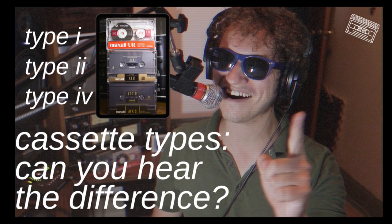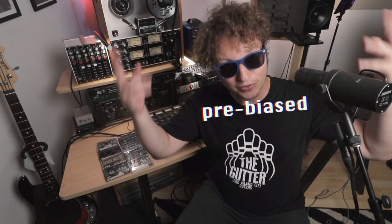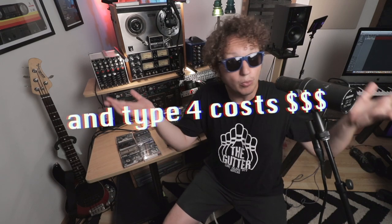A while back I did a cheeky video where I tested Maxell Type 1, Type 2, and Type 4, and asked if you could hear the difference. This was an artistic experiment because, as you know if you're watching this, the Porta Studio machines are pre-biased for Type 2 cassettes. So by putting in a Type 1 cassette you're going to get a duller sound, and by putting in a Type 4 cassette you're not going to live up to its potential standards. But we're artists — we're painters, we're painting with sound. If you haven't seen that video, the link is here. It's a good one, and this is kind of a follow-up.